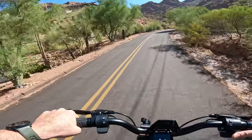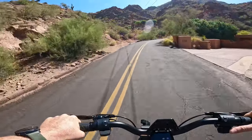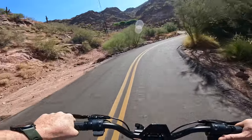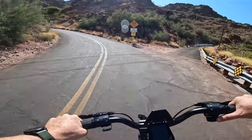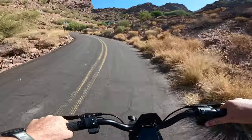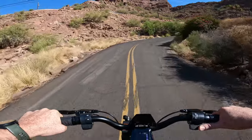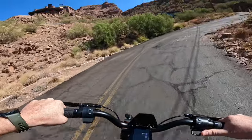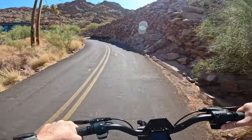We are currently in mode three with maximum settings enabled. So far no issues at all. Here we go into the steepest section — 23.6% grade. 18 miles an hour. Here's the steepest section, we're down to 15.